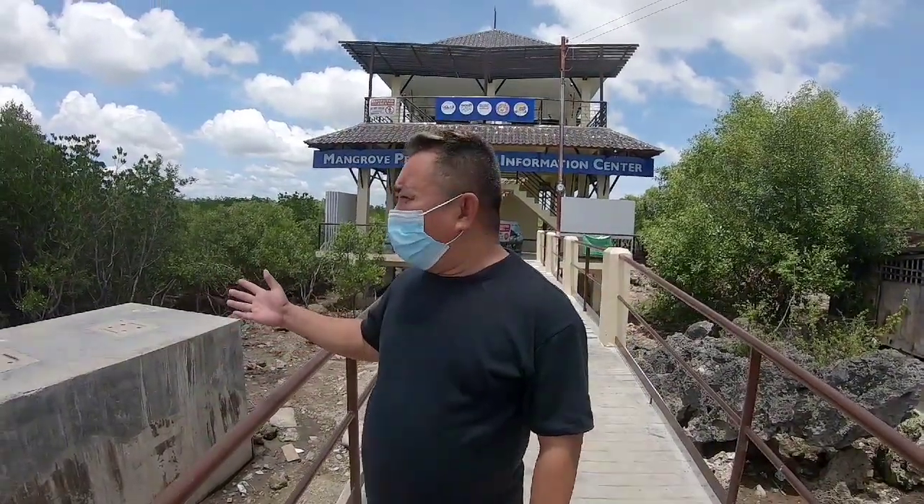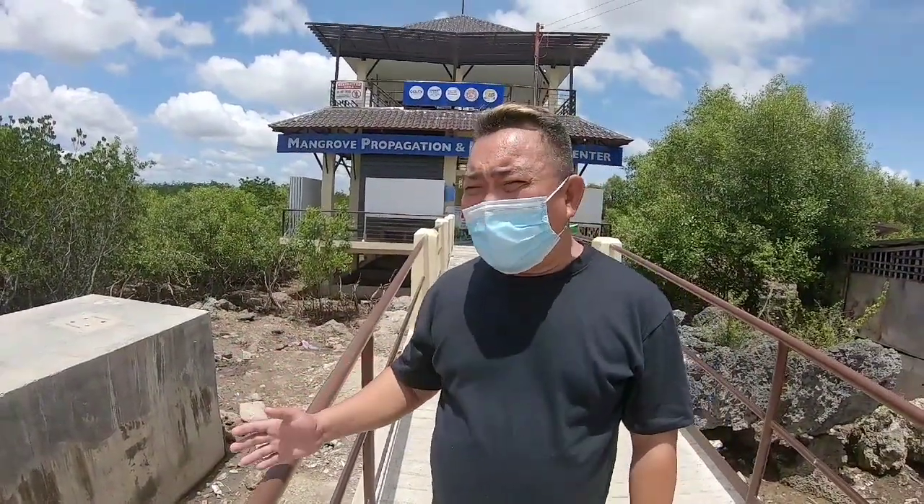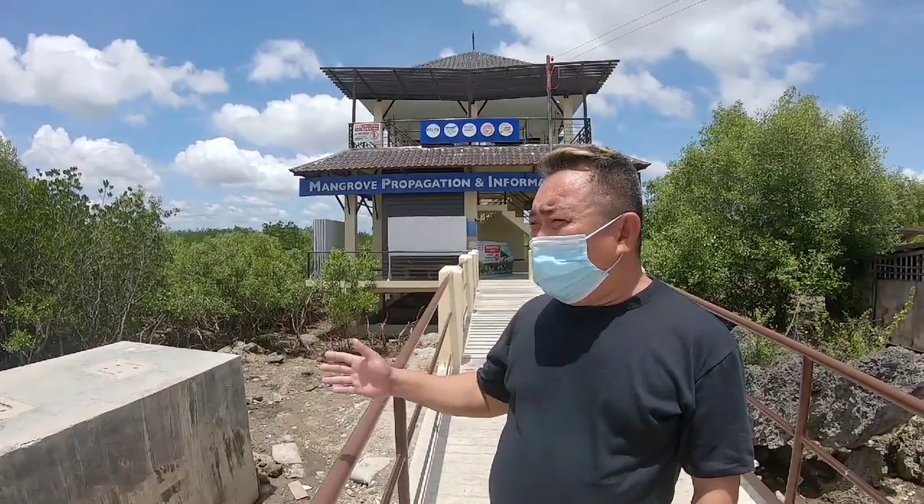All of the common mangroves that we have here is only 4, but all mangroves that we have here in Mangrove Population Center in Cordoba, we have 14.